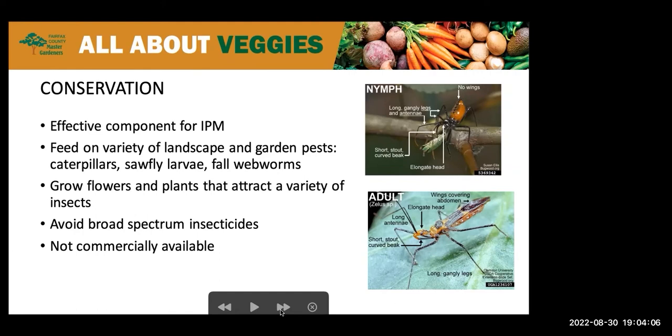Unfortunately, assassin bugs themselves are prey for birds, rodents, spiders, and even other assassin bugs, particularly when they're in the nymph stage. Some species are generalists and will eat a variety of insects, while others are specialists and only prey on one type of insect.